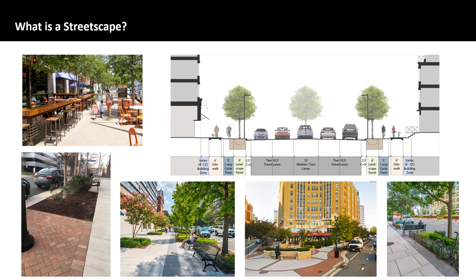A streetscape is made of visual elements of a street, including the road, adjoining buildings, street furniture, trees, and open spaces that combine to form a street's character. It provides space for building zones where outdoor cafes and markets can be held, as well as amenities to serve vehicles, pedestrians, and bicyclists.